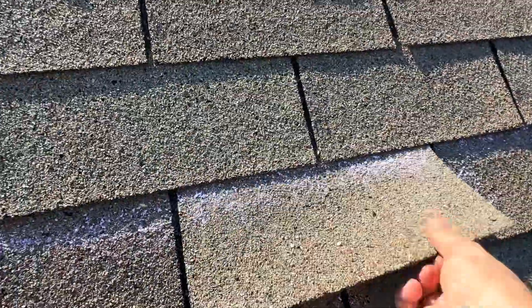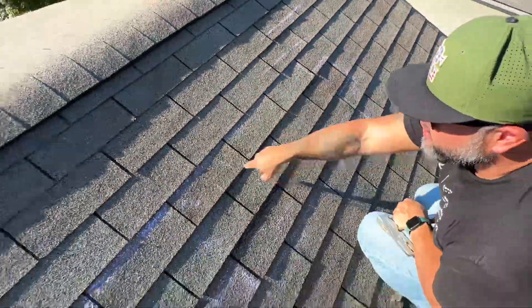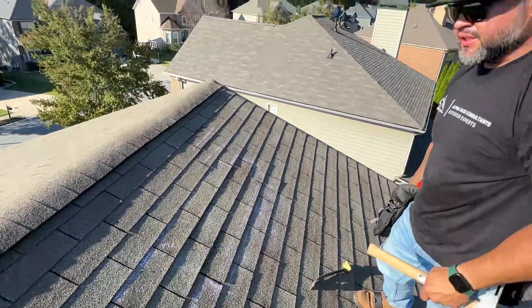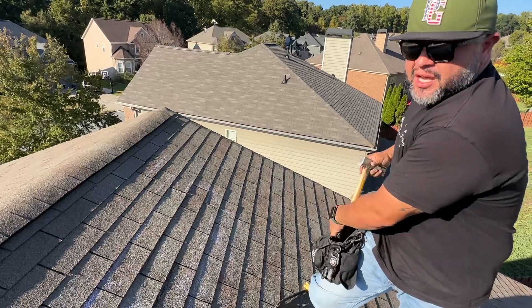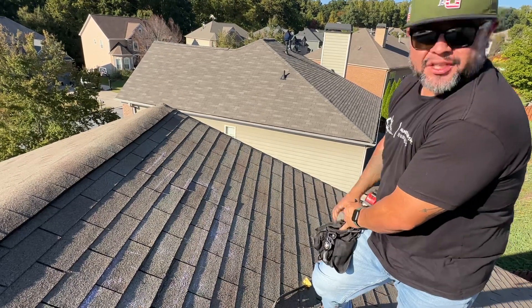In attempting to remove this one, we went ahead and caused granular loss here as well. Two, three, four shingles were damaged. It is my professional recommendation that this shingle is not in a repairable condition. It will not accept the repair, both due to its brittleness and also because of the discontinued shingles.